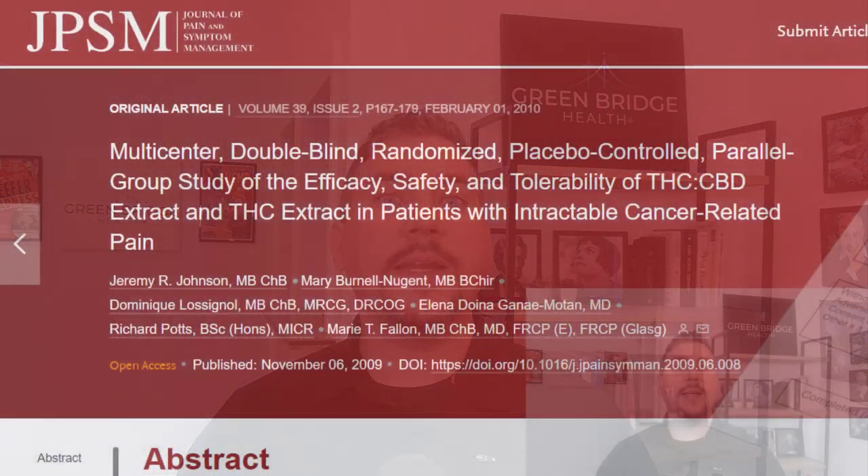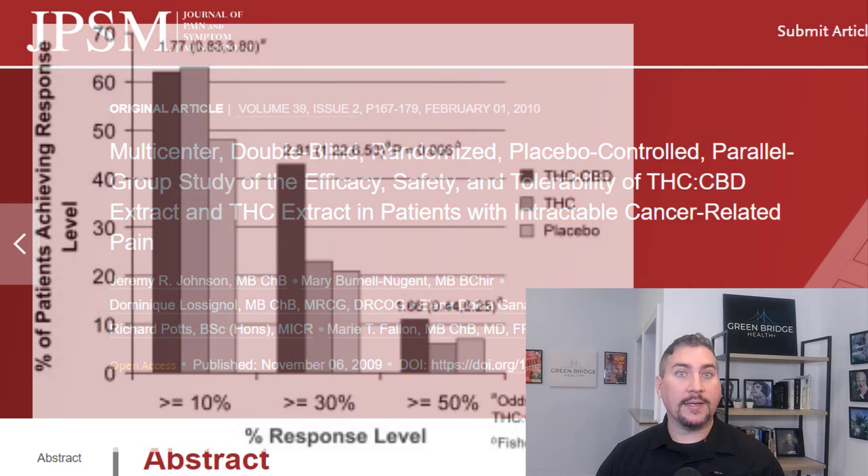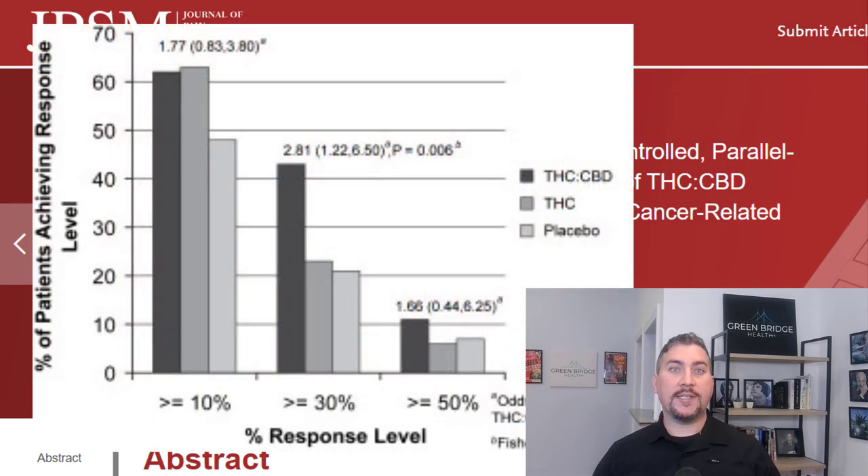The combination of THC and CBD in Harlequin is most likely the key to its effectiveness. This combination has been shown to be synergistic for chronic pain, anxiety, and cancer. A study published in 2010 demonstrated the combination of THC and CBD to be more effective in relieving cancer-related pain than placebo or THC alone.